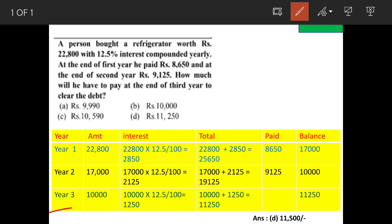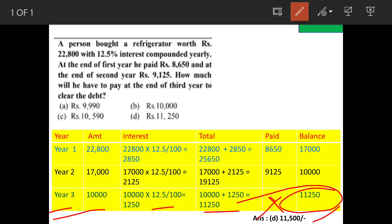Now for the third year, we have a balance of 10,000 rupees and we add interest of 12.5 percent. The total amount will become 11,250. Here we have not paid anything, so our balance amount after the third year is 11,250. Option D is the answer.